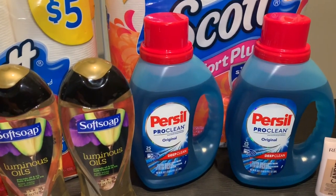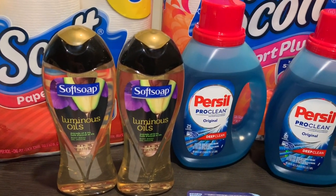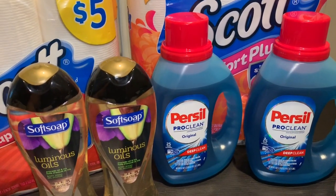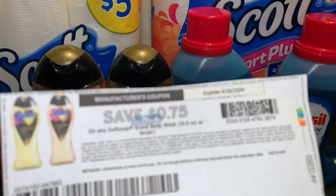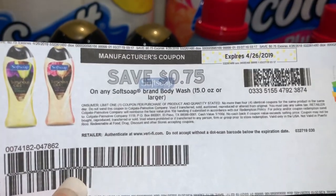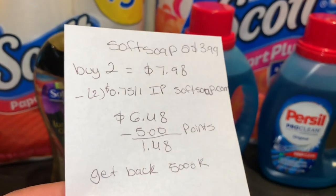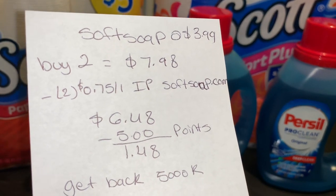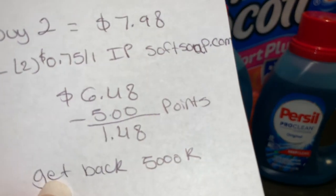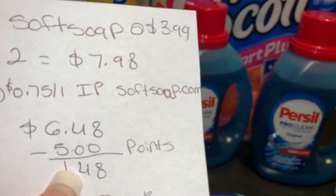The last deal I did yesterday was on Softsoap body wash. They are on sale for $3.99 and when you buy two you get 5,000 points. I used printable coupons from softsoap.com for 75 cents off one — I believe they're still available to print. For two of them you'll pay $7.98; after those 75-cent coupons you'll pay $6.48. If you have points to use like I did, you pay $5 in points and only about $1.48 out of pocket, then get back the 5,000 points you used — so about $1.48 for both.